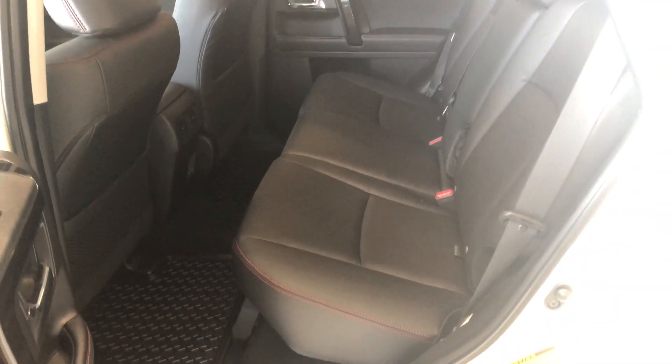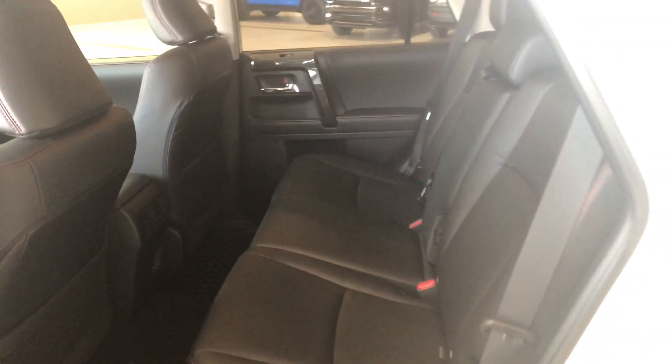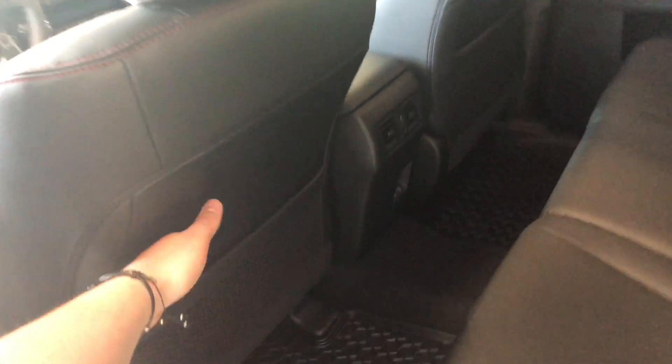Taking a look in the back, we have some storage on the bottom of the door, just like the driver's side. We are continuing with the black leather seating with the red stitching. Behind the front passenger and driver seats you have these little nets for some extra storage, and these rear seats do fold down.